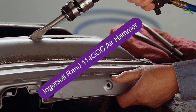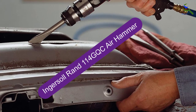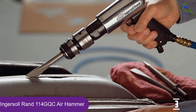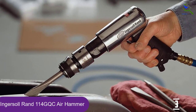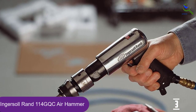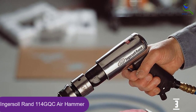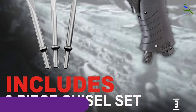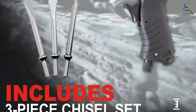At number 3, we have the Ingersoll Rand 114 GQC Air Hammer. This particular air hammer model with heat-treated piston from Ingersoll Rand received thousands of positive reviews for its weight, precision, and power. The steel alloy barrel, heat-treated piston, and 2 5⁄8-inch stroke length make this one of the better pneumatic tools for standard duty jobs.